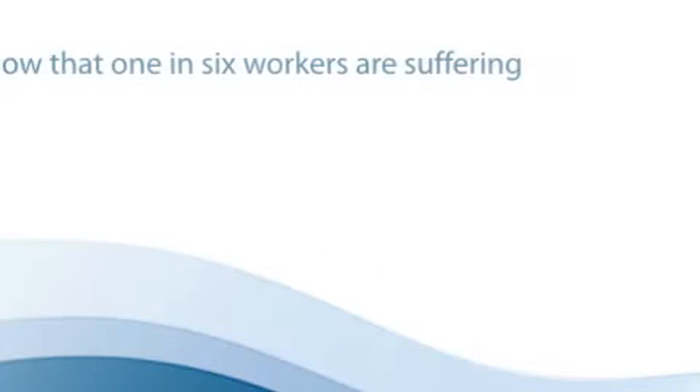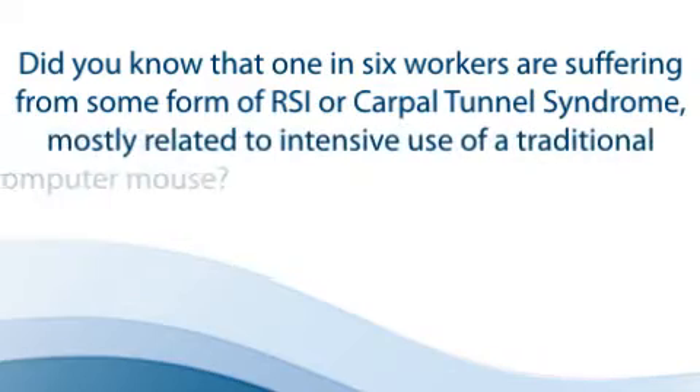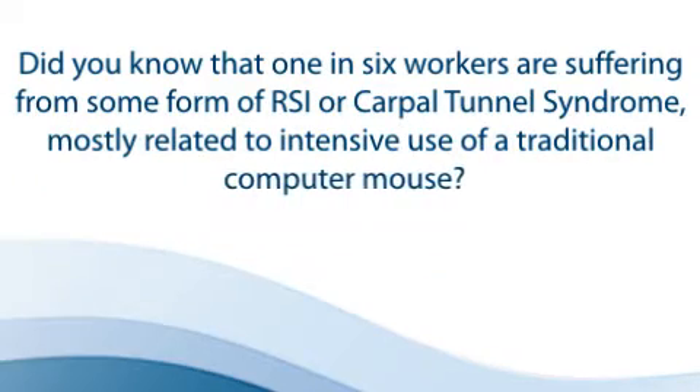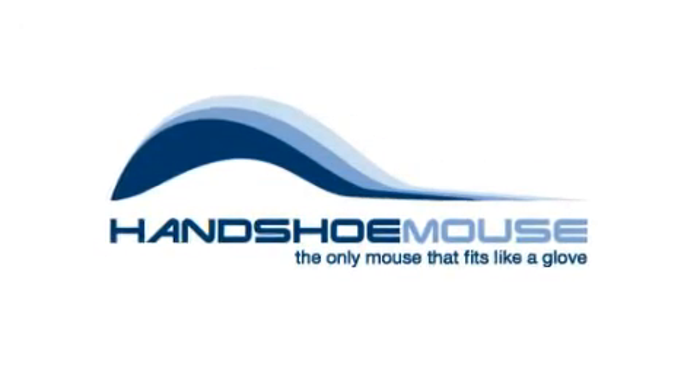Did you know that one in six workers are suffering from some form of RSI or carpal tunnel syndrome, mostly related to intensive use of a traditional computer mouse? Welcome to the home of the truly ergonomic computer mouse, the handshoe mouse, the only mouse that fits like a glove.